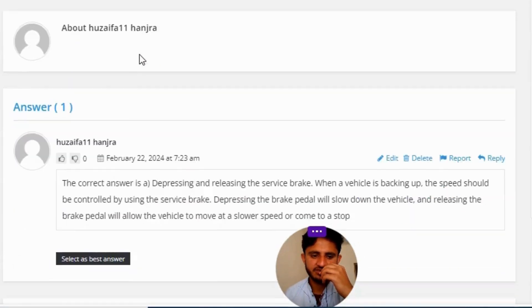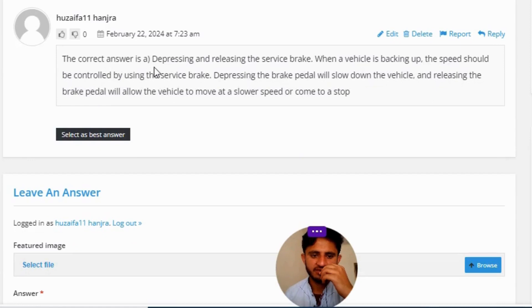The correct answer is A — depressing and releasing the service brake.